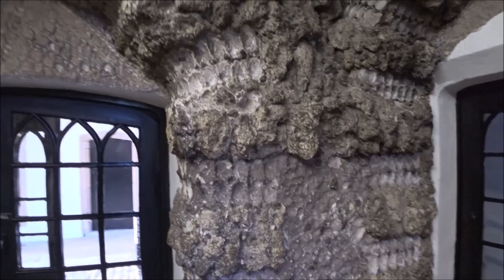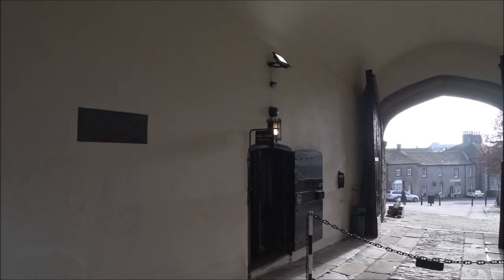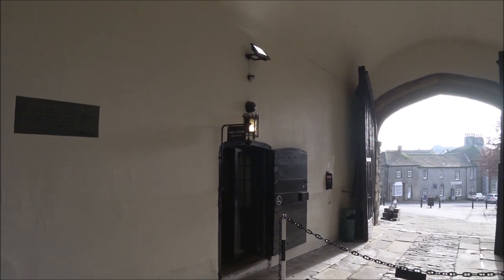You can see all the seashells, seashells inside all the way around. In there is what Sir Clifford built with the seashells on the wall. You can see the main gate going out to the streets there.